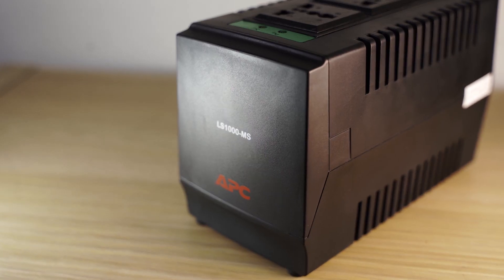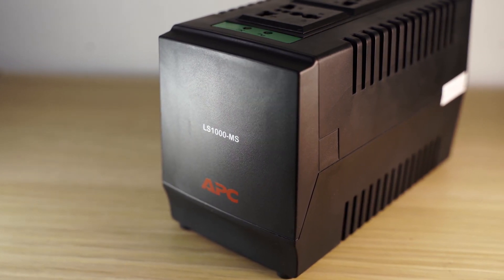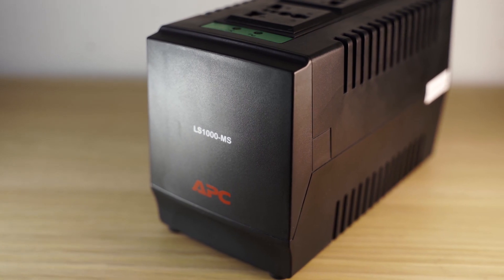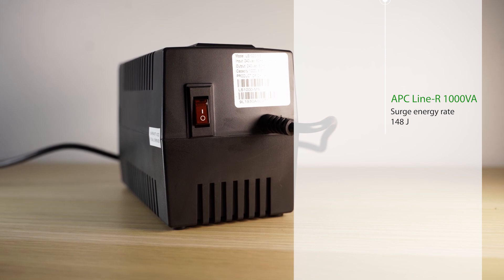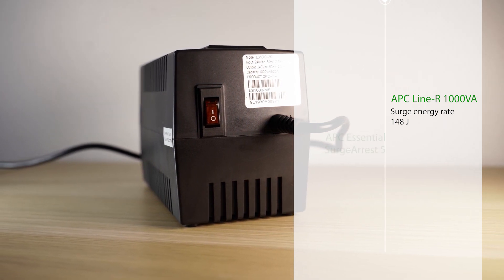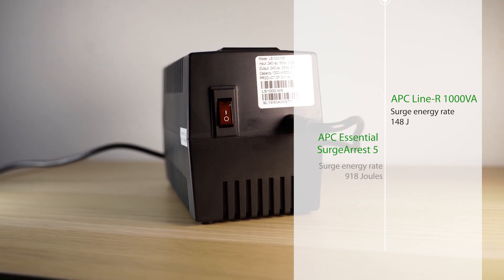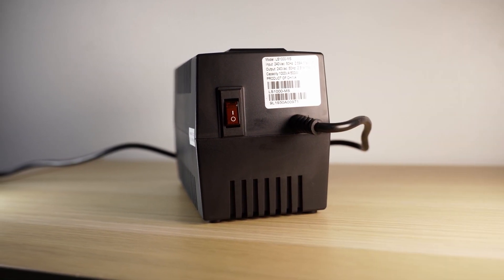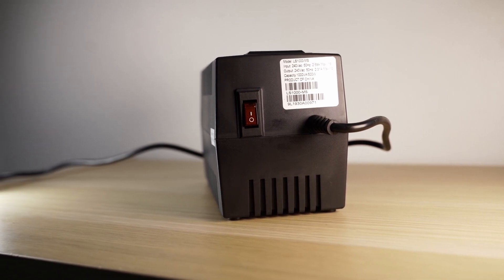So with that out of the way, let's look at the AVR. An AVR can be considered the next step up — it also has surge protection capabilities, although to a much more limited degree. For example, the APC Line-R 1000VA AVR we checked out here is rated at 114 Joules, which is definitely a far cry from the 918 Joules that the APC Surge RS5 is rated for. The main function of an AVR is to tackle unstable voltage, as it is capable of compensating for voltage dips as well as abnormally high voltage from the wall.